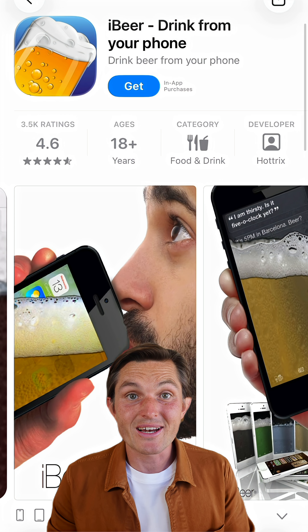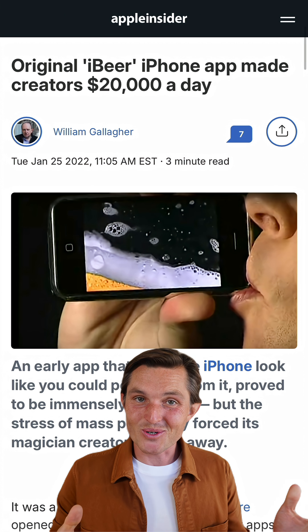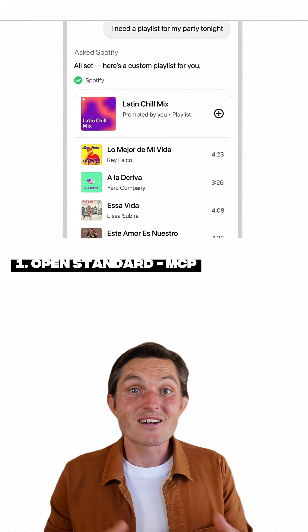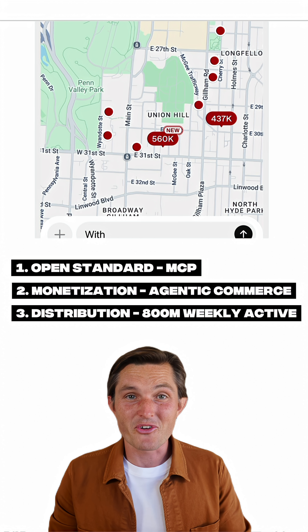OpenAI submissions are now open for developers, and they'll be launching a directory later this year. How would the iBeer app have made $20,000 a day if it wasn't there early? Built on an open standard, with real monetization and massive distribution, ChatGPT apps have a real chance to become the operating system of your life.